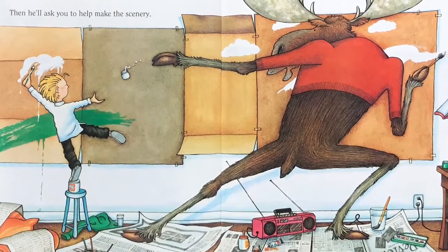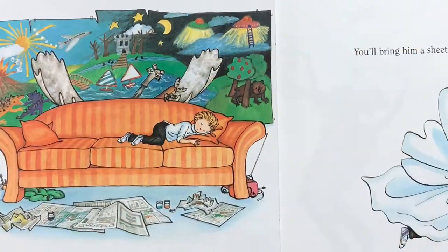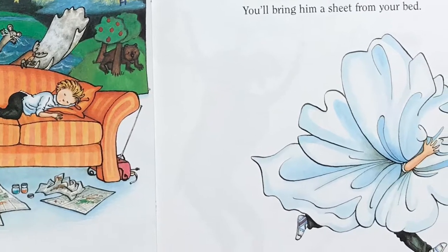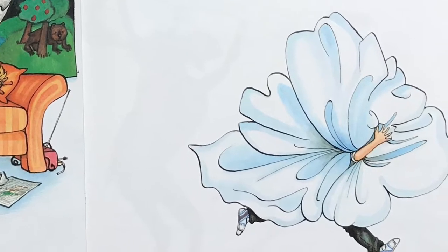Then he'll ask you to help make the scenery. When the scenery is finished, he'll get behind the couch, but his antlers will stick out.